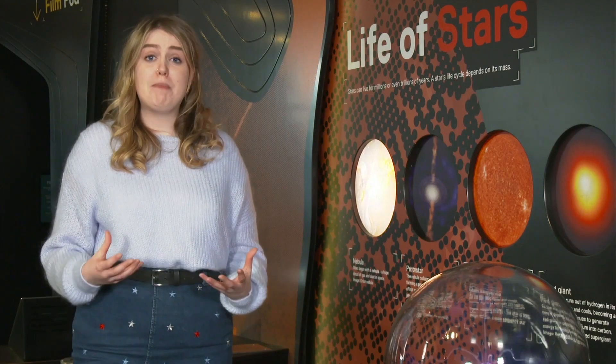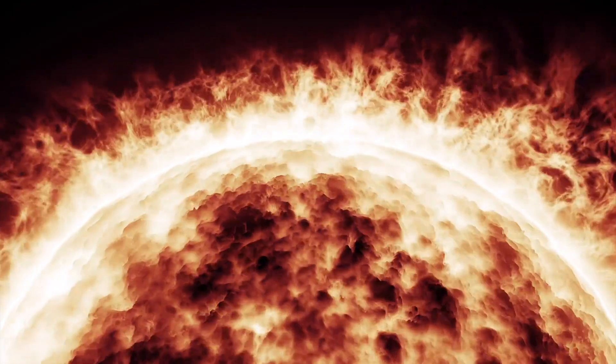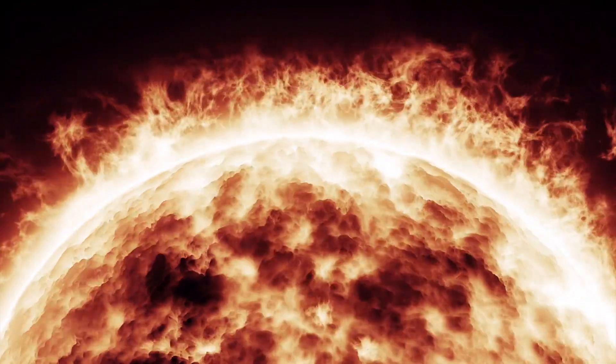The Sun is a star, which is a big ball of hot gas in our skies, but there are millions and billions of other stars as well.